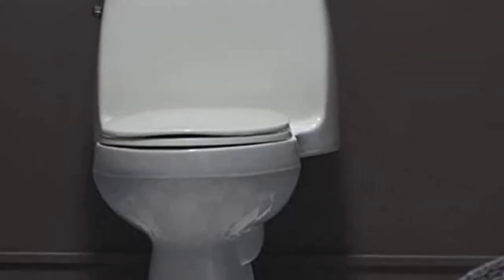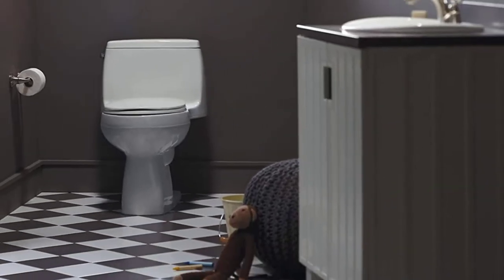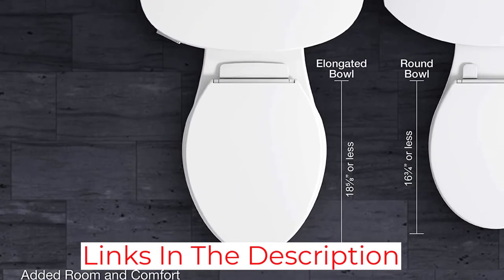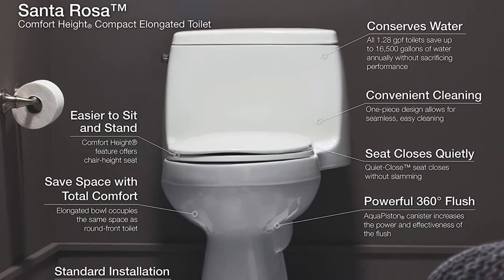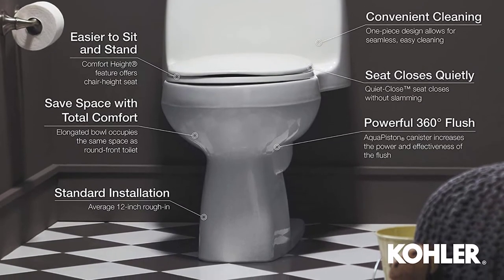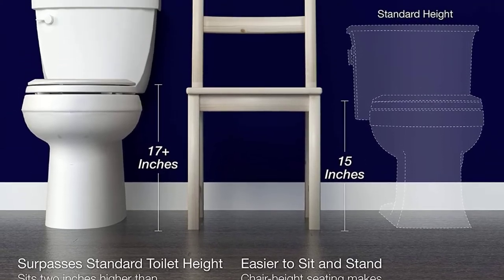Kohler is known for innovation when it comes to comfort, and the Model 3810-0 is no exception. The toilet seat is designed with QuietClose technology. There is nothing worse than creeping to the toilet late at night, relieving yourself as quietly as possible, only for the toilet seat to slam shut and wake the entire house. Thanks to QuietClose technology, this toilet seat shuts slowly and quietly, saving you from embarrassment.